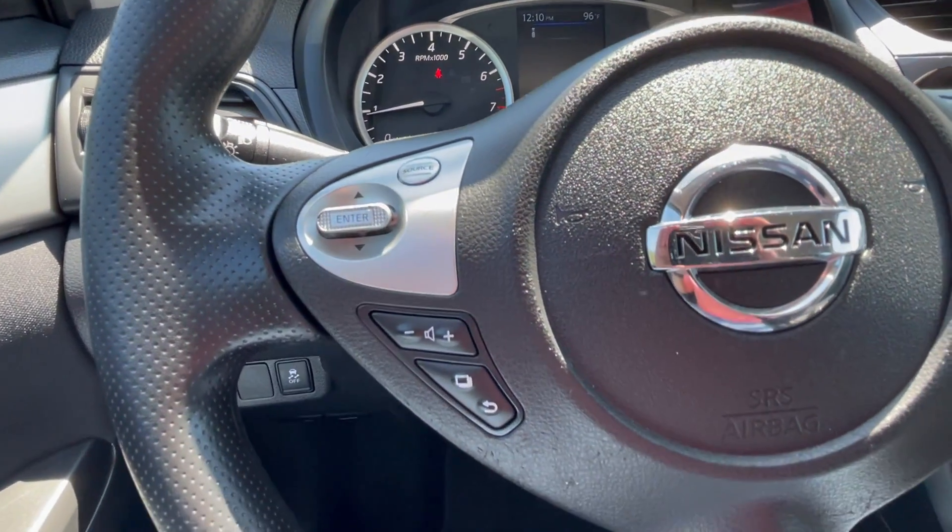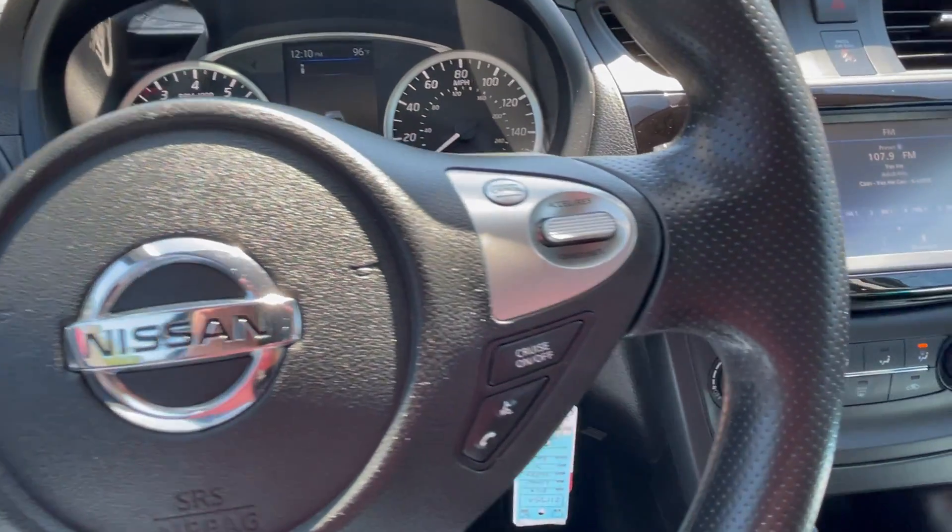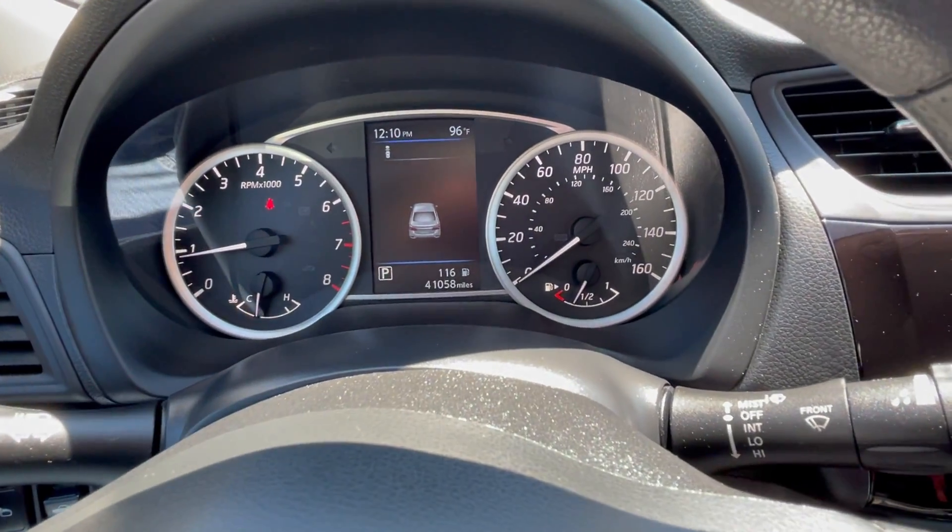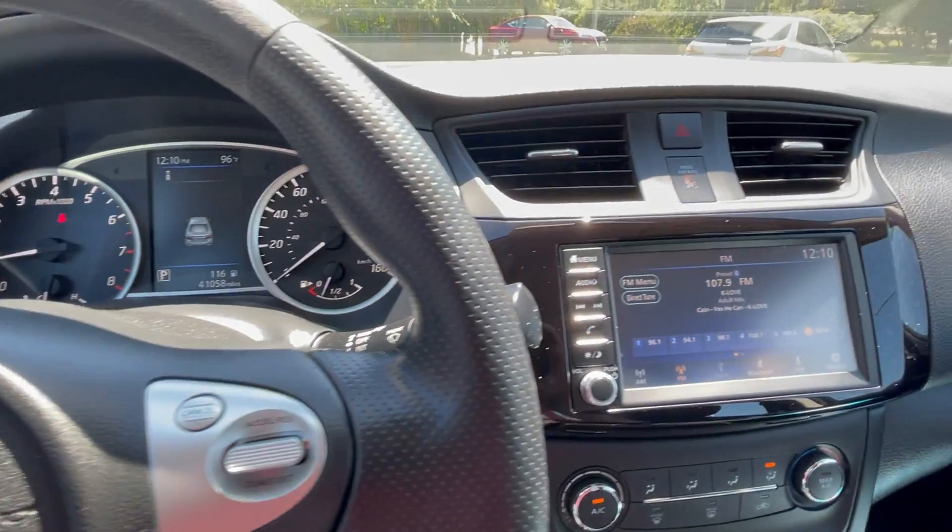In the wheel you'll find trip computer functions, audio controls, Bluetooth, and cruise. 41,100 well-cared-for miles.